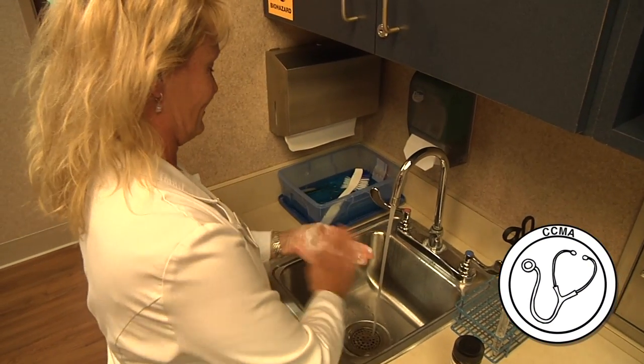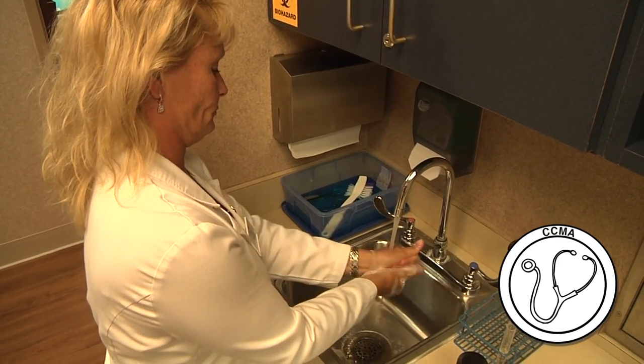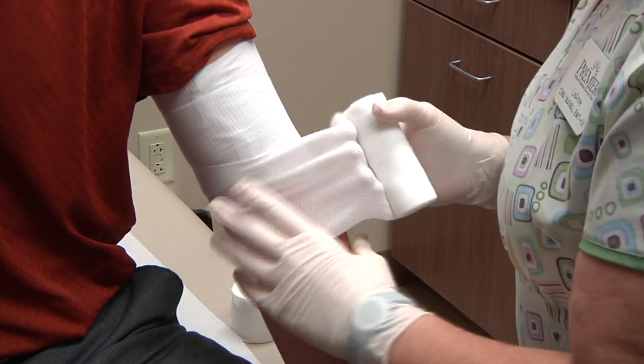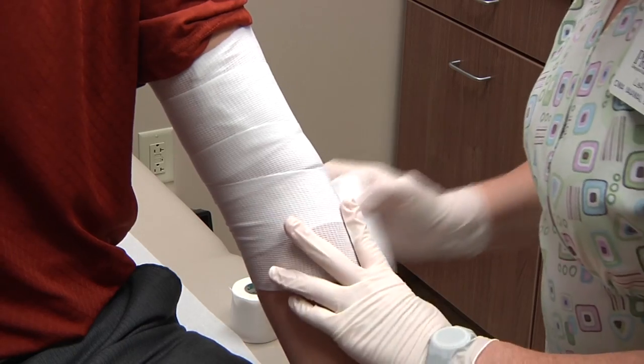If you are certified as both a phlebotomist and as an EKG technician, you can enroll in a program that will prepare you for certification as a clinical medical assistant. Certified clinical medical assistants, or CCMAs, are responsible for patient care in a variety of settings, and they work directly with patients under the supervision of a registered nurse or doctor.